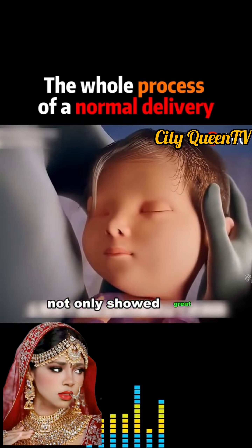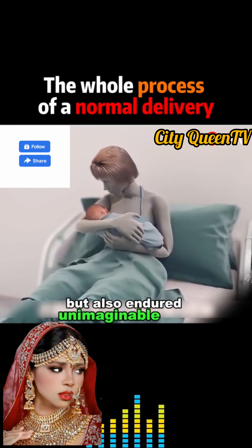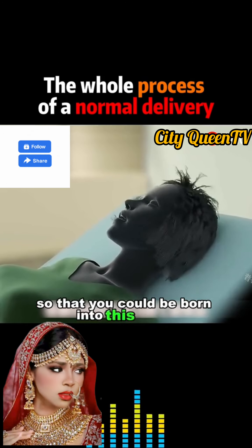That's why your mom not only showed great courage and perseverance, but also endured unimaginable pain so that you could be born into this world.